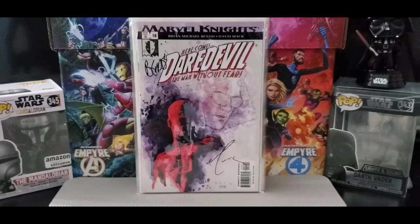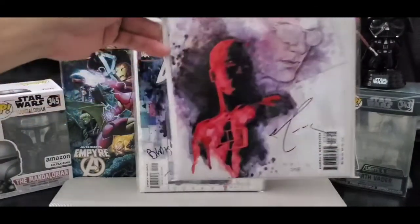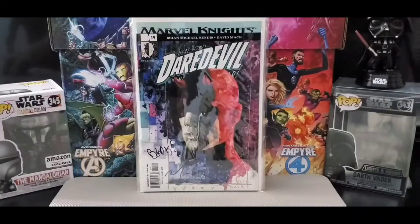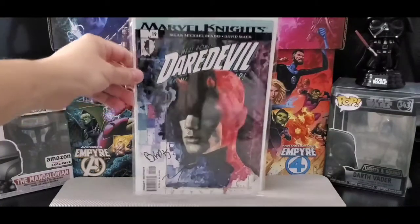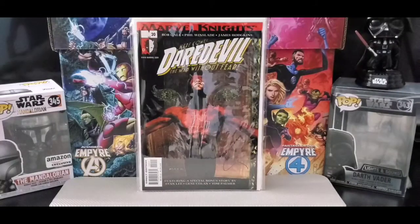Got issue number 18 — love David Mack's watercolors, pretty cool. Got issue number 19 and issue number 20.